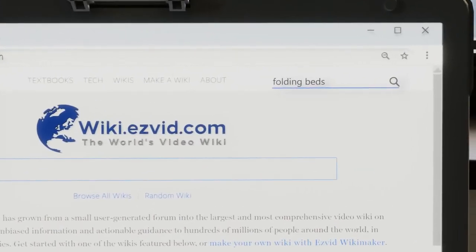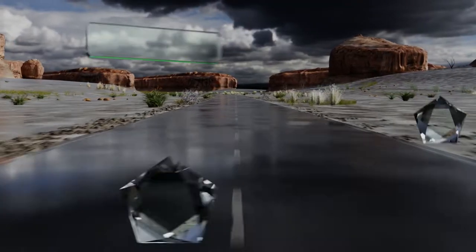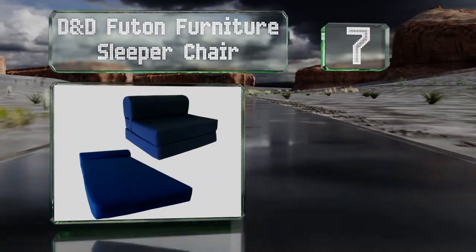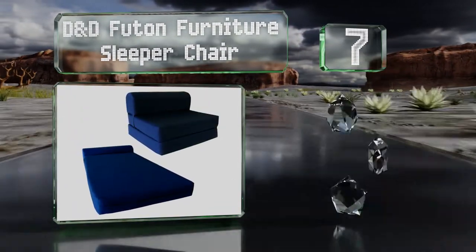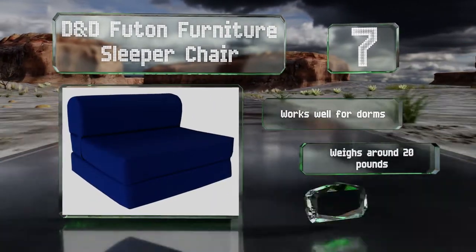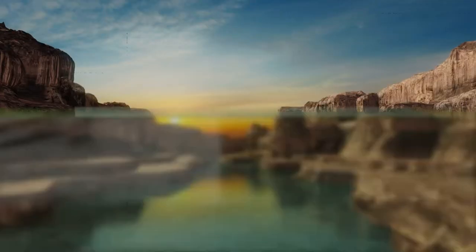At number seven, you or your guests will go from daytime sitting to nighttime slumber easily with the DND Futon Furniture Sleeper Chair, which unfolds to a full 70 inches long. It comes in a royal blue color that should complement the decor of most rooms. It works well for dorms and weighs around 20 pounds, but the backrest isn't high enough.